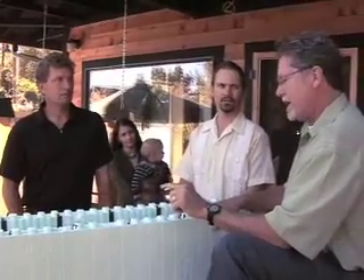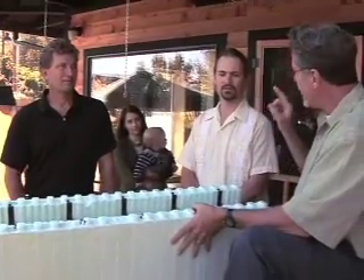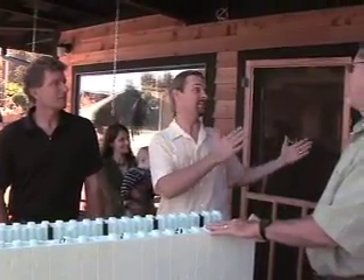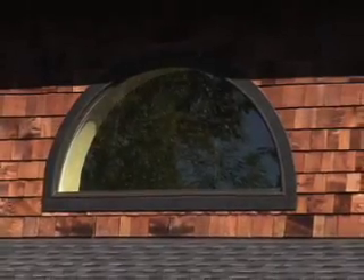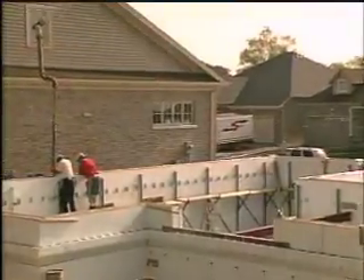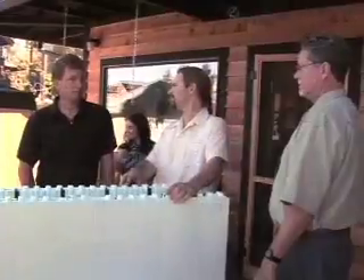These insulated concrete forms that I see here are in those fine walls. They're hidden well, but the only way you can really tell that you're looking at an ICF home is by the thickness of the walls and the thickness of the windows. This house has about a foot thick wall, because you're talking six inches of concrete and two and five eighths inches of foam on each side.